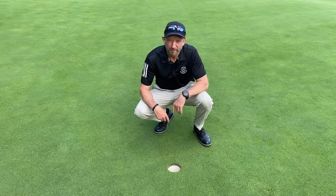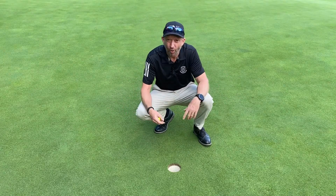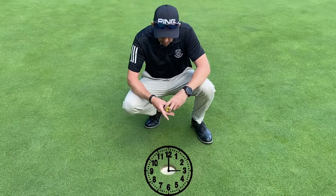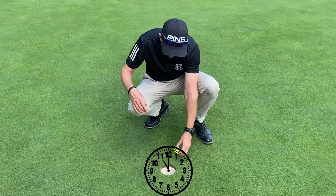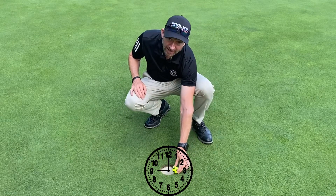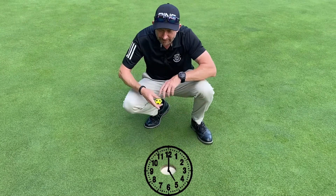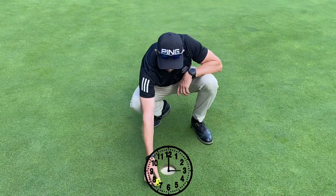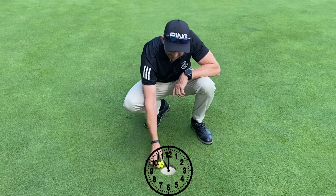Mastering the one metre breaking monster starts with imagining that the hole is like a clock face. A straight putt is going to roll in at six o'clock, right to left is going to roll in at five, a bit more break four, bit more break three. And then when we have a left to right putt, we're reading the ball going in at seven o'clock or eight o'clock, or a bit more break, nine o'clock.